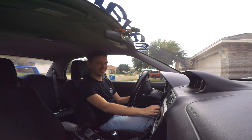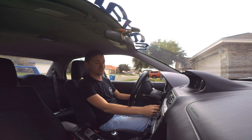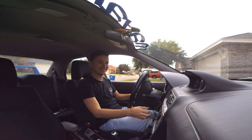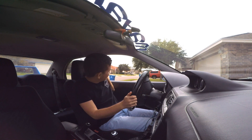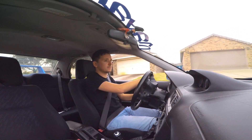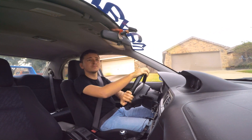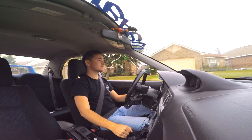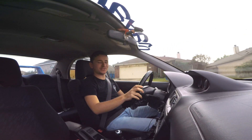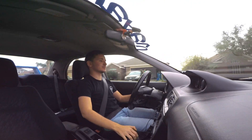I did mention before that this thing is in fact straight piped. Yeah, you guys ready?